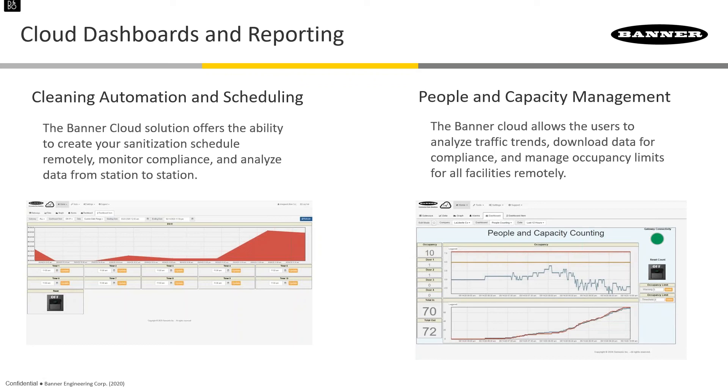Question: Can passwords be set to keep unauthorized people from resetting the cleaning schedule? Yes, this is all password protected on the Banner CDS website with different user access levels. A manager can set the cleaning schedule, others can have read-only access, or you can display it on a TV showing which stations have been cleaned and which have not. You can also reset the count or reset everything from the web interface.